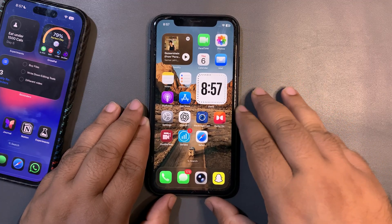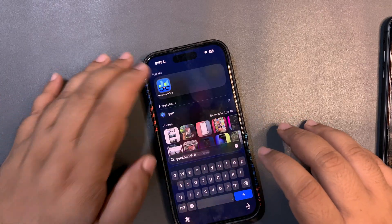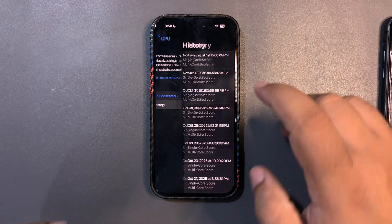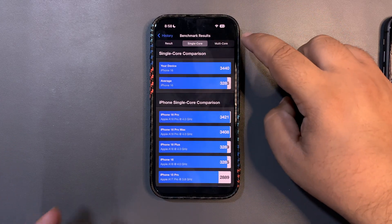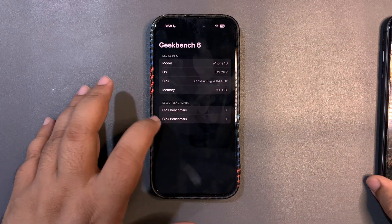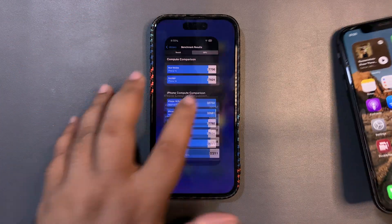Talking about GeekBench scores: the scores are decent, not amazing but not bad. For the iPhone 16, the CPU benchmark shows 3440 on single-core and 8655 on multi-core — both higher than the average. The GPU Metal score is 27,796, also higher than average.